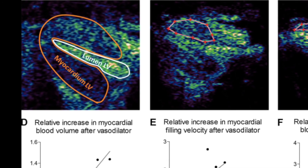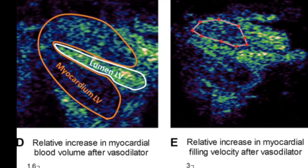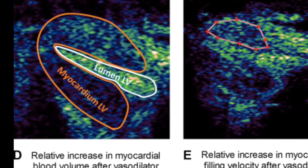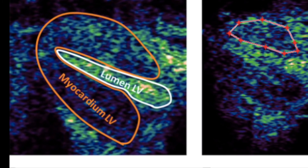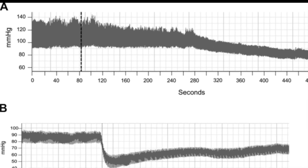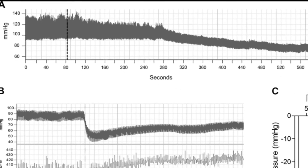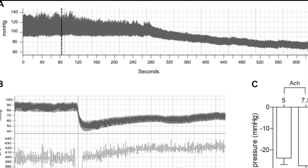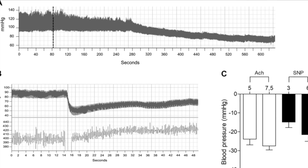They describe technical aspects of MCE and the physiological parameters that influence myocardial perfusion data obtained with this technique. When these technical and physiological aspects of MCE are taken into account and adequately standardized, MCE is an easy, accessible technique for mice that can be used to study the control of myocardial perfusion by a wide range of factors.